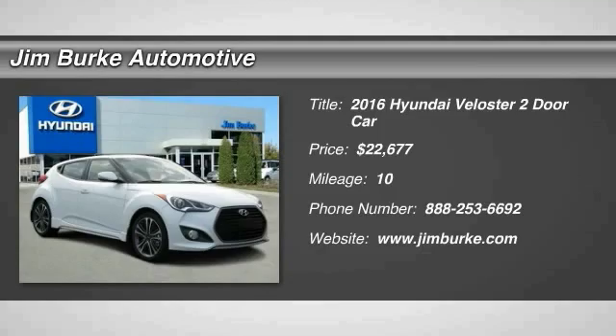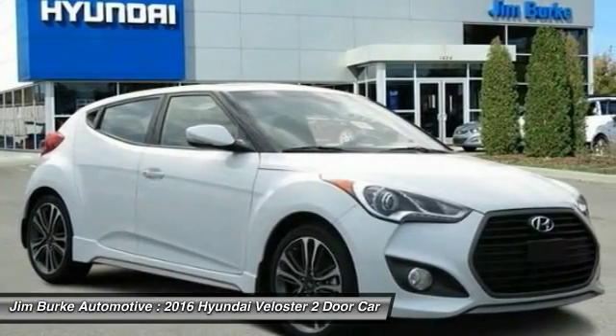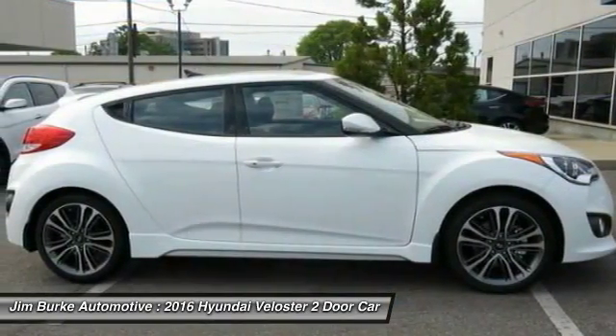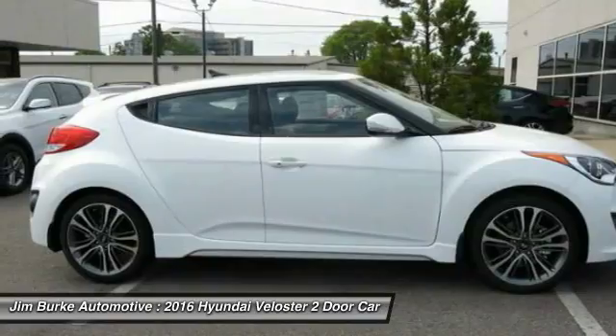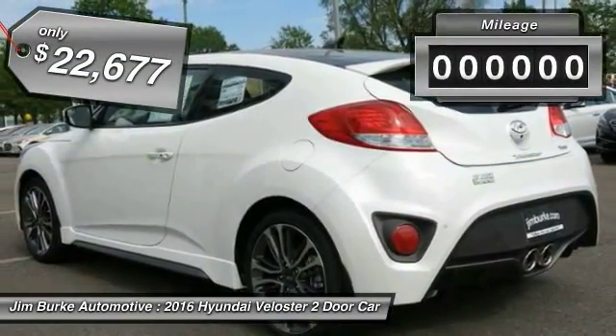2016 Veloster. The Veloster's innovative body style and unique design make it unlike any other small car out there. Pair that with the fuel efficiency that pushes the 40 miles per gallon barrier and you've got one sweet ride, priced below $25,000.